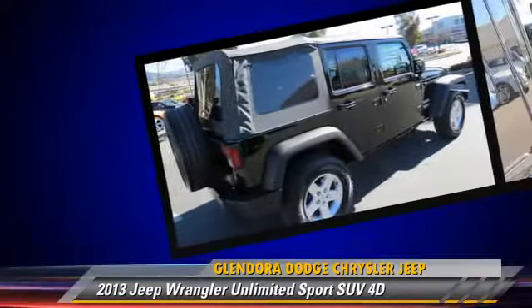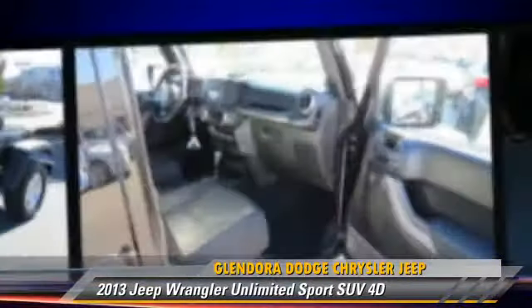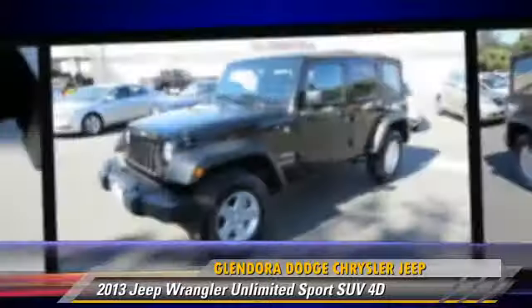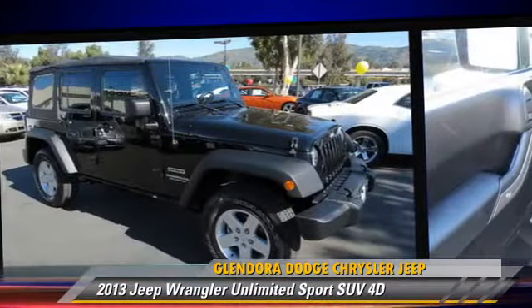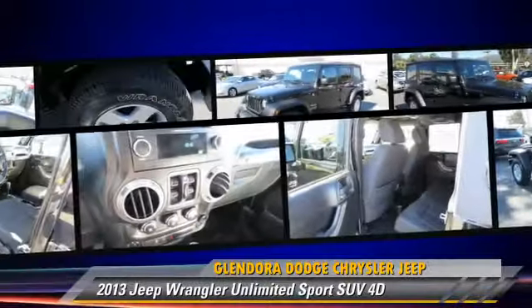This Jeep features Hill Start Assist, four-wheel drive, and tilt wheel. Safety features include traction control, four-wheel ABS, and stability control.